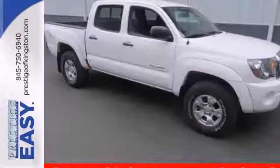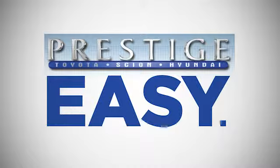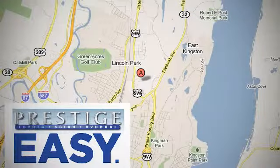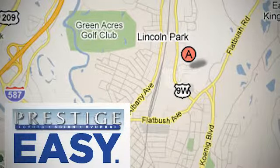Experience this Tacoma for yourself when you take it for a test drive. At Prestige, we have the widest selection of new and pre-owned vehicles in the Kingston area. We're conveniently located at 756 East Chester Street Bypass in Kingston, New York.